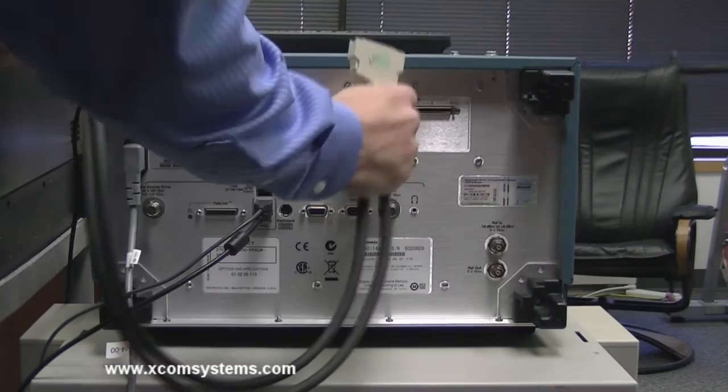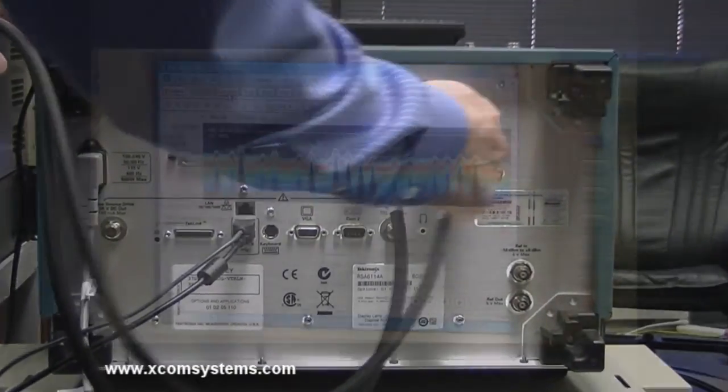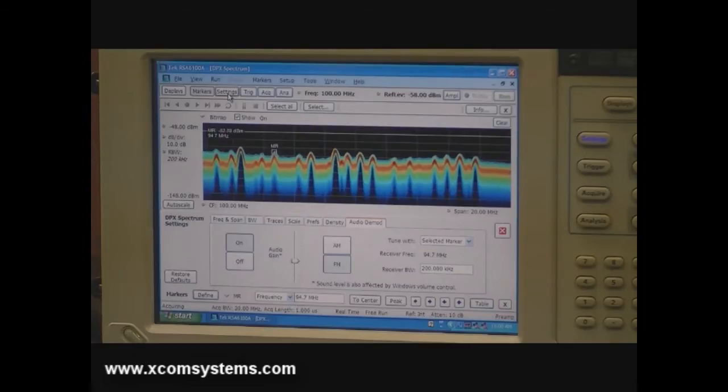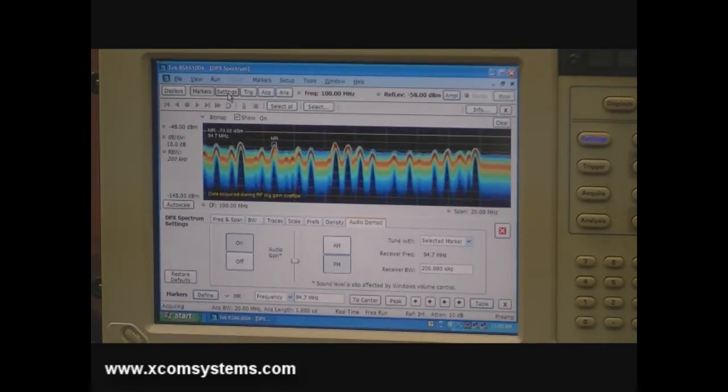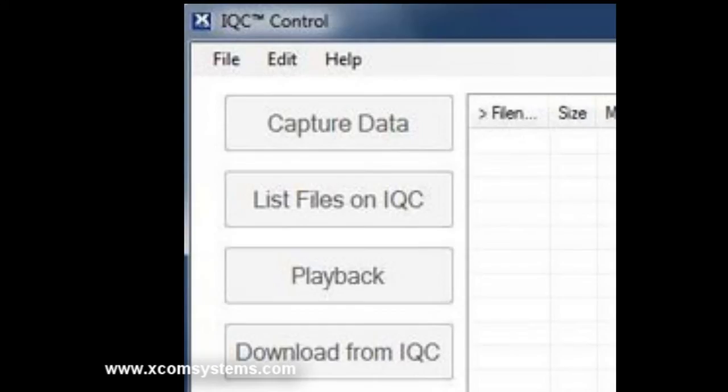The IQC-2110 is connected to the back of the RSA and continuously records all of the signal information up to the maximum 110 MHz capability of the RSA. The unit can record for hours or more depending on the span setting of the RSA. The Windows-based XCOM IQC control software is used to manage the recording and playback process, including control of the RSA. To record the FM spectrum, simply press capture data on the IQC control home screen.